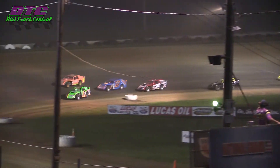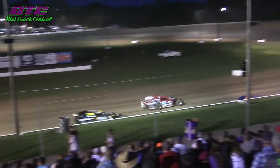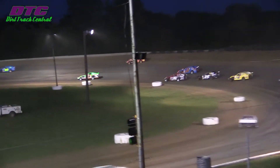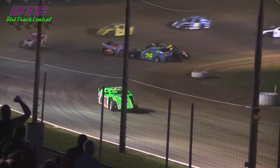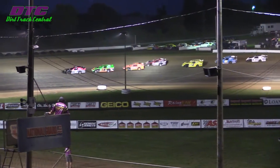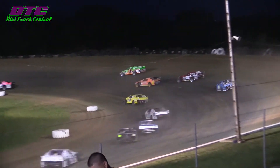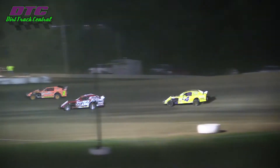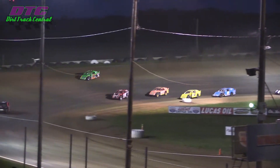Luke Stahlbomber now trying to wheel him in as they run through three and four. And a spin by the second place car — Luke Stahlbomber right in front of everybody. Several cars together.